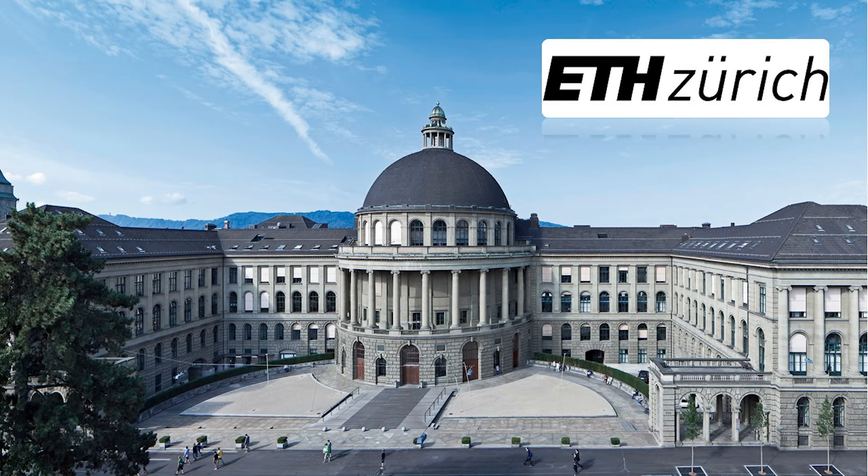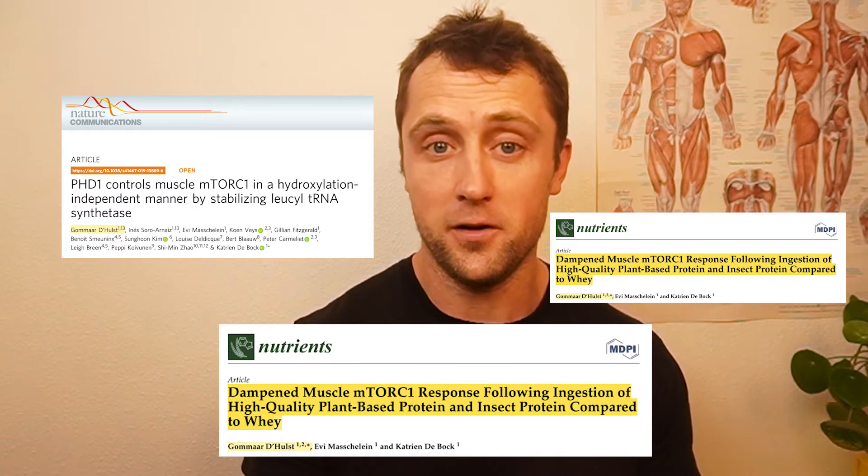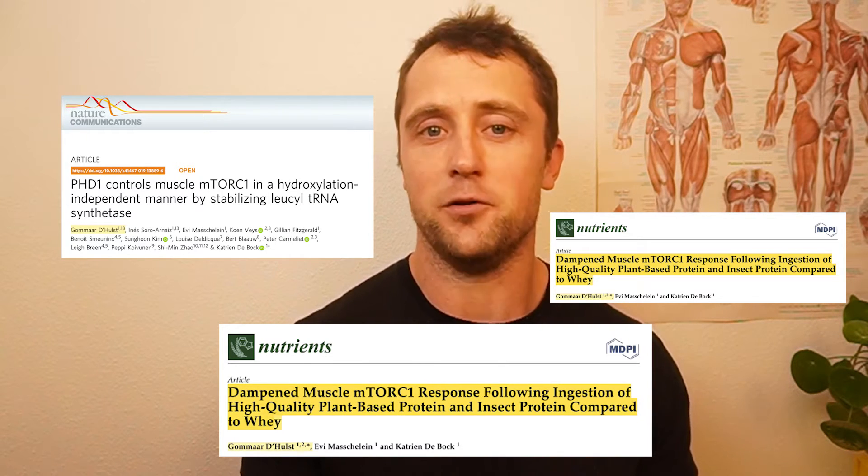Hi everyone, welcome back to another WhatScience video. I'm Komar, a senior scientist doing my experimental work at ETH Zurich in Switzerland. I've spent the last decade studying muscle biology and its relation to health and fitness. I've published dozens of peer-reviewed articles and now I want to explain some of that science back to you.